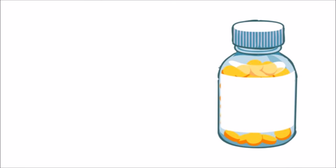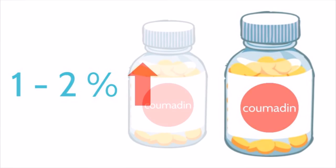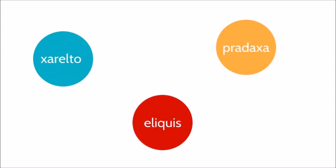One of the major side effects is bleeding. For those taking Coumadin, there is a 1–2% increase in bleeding risk every year you are taking it. It is important to work with your physician to help you monitor your medication and to have your dosage changed as necessary. Any non-Coumadin drugs such as Xarelto, Eliquis, and Pradaxa have little to no bleeding risks.